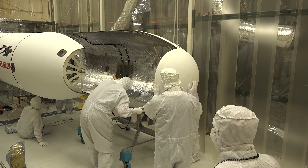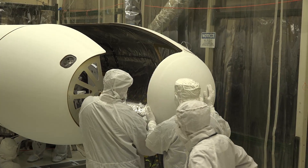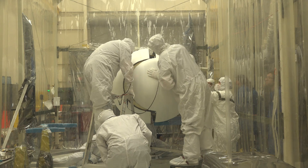Once complete, Pegasus is free to launch from anywhere in the world. Once we've established that we're ready, we then transport our entire launch team and hardware to another part of the world so that we can insert ourselves in the proper trajectory.